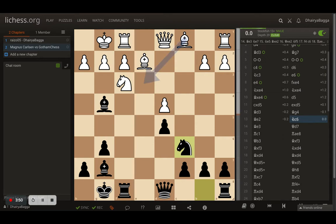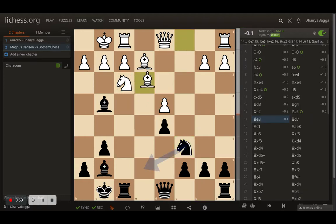Carlsen takes the pawn and Levy takes back. The bishop goes back to D3 and now Bishop to G4 by Levy, pinning the knight. Carlsen defends and removes the pin by placing the bishop pawn to E2 - a very nice strategy. Now Knight to C6 attacks the central pawn which is attacked twice but defended twice for now. So Bishop to E3 by Carlsen adds another defender to that pawn.